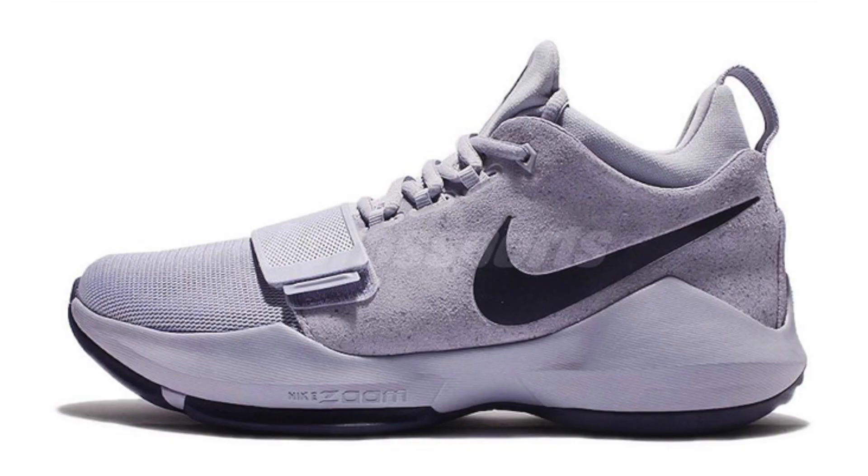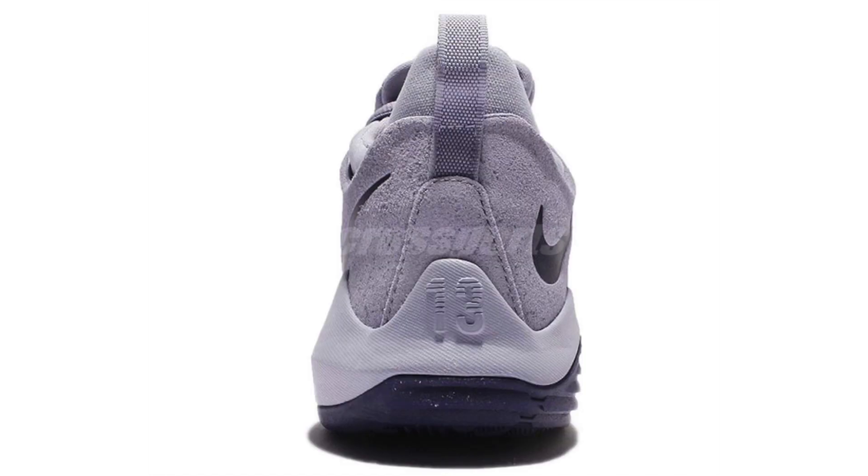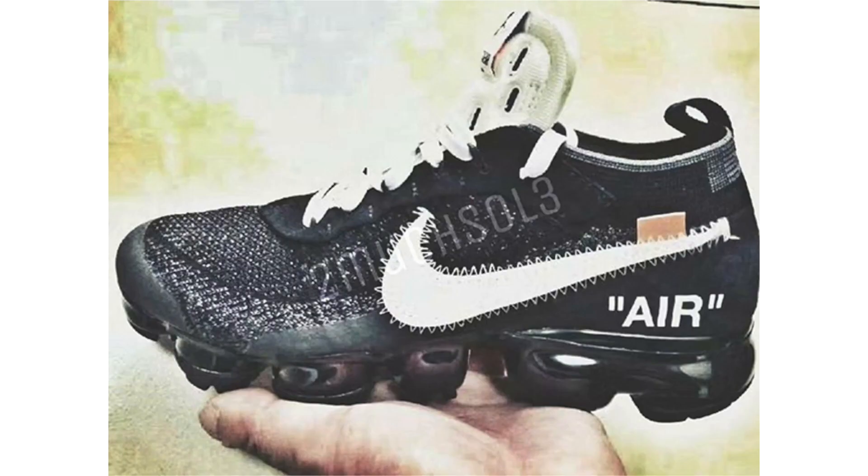New images of the Nike PG1 Glacier Gray have landed and are available on eBay — there'll be a link in the description. This is the overseas edition, which uses an XDR outsole — a more durable rubber outsole issued in China since a lot of people play outdoors there — but the color blocking is the same. Glacier gray covers the uppers with armory blue accented throughout. Dropping May 19th, retail is $110.